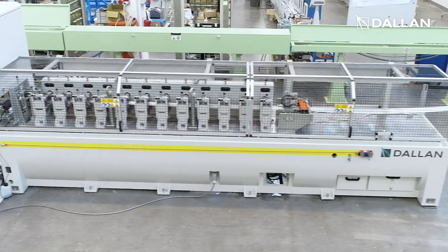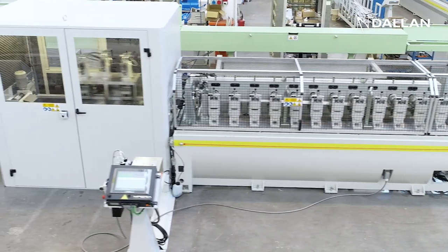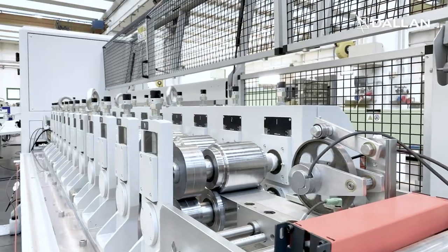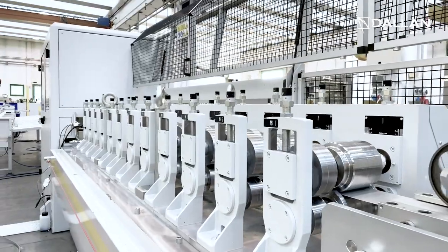The machine consists of a basement with a powerful electric motor for producing profiles between 0.3 and 0.8 millimeter thickness with a speed up to 60 meters per minute.